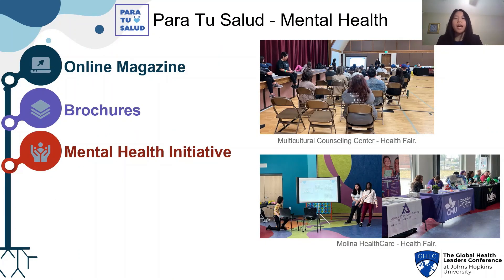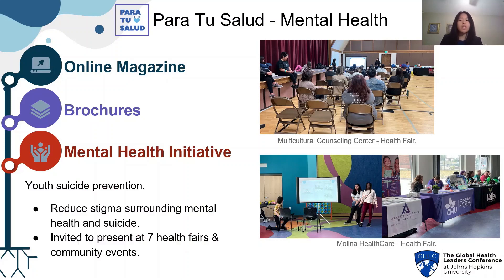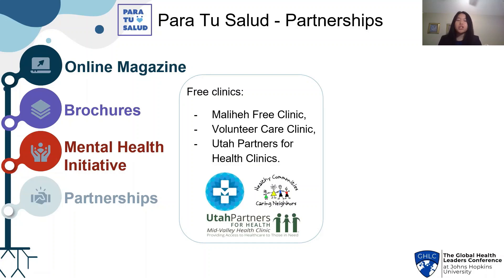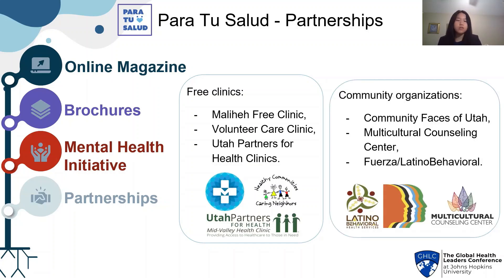We also have a mental health initiative. We focus on youth suicide prevention and reducing stigma surrounding mental health and suicide, and we've been invited to present at seven health fairs and community events targeting diverse communities and the underserved. And finally, to make all that we do possible, we have partnerships with free clinics and community organizations throughout Utah.